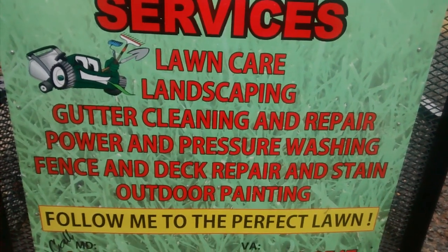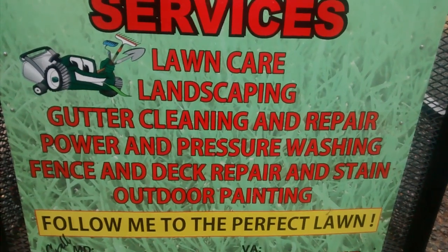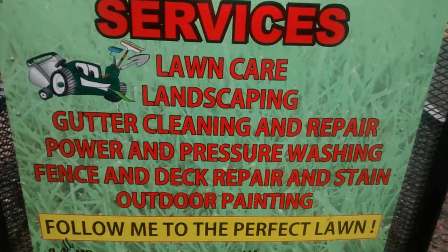You should also try to have a catchy slogan — something that catches your eye.